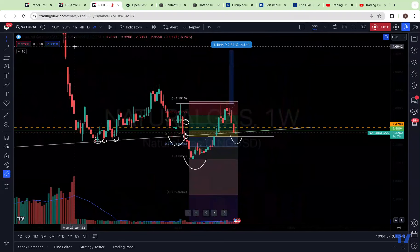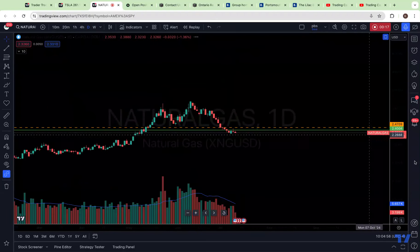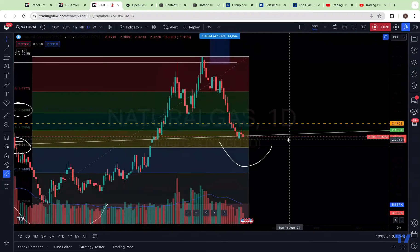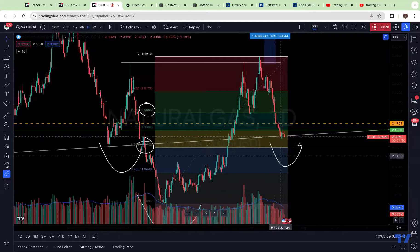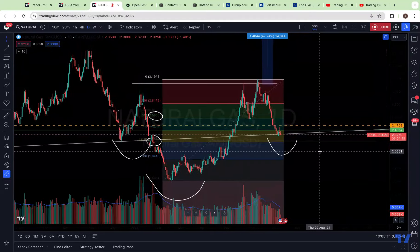It is trying to find some support, but the problem is the weekly chart is just shaping up for potentially some more downside. If you lose this pivot low, next stop is your 2.21 target — that's your 618 retrace of NatGas.